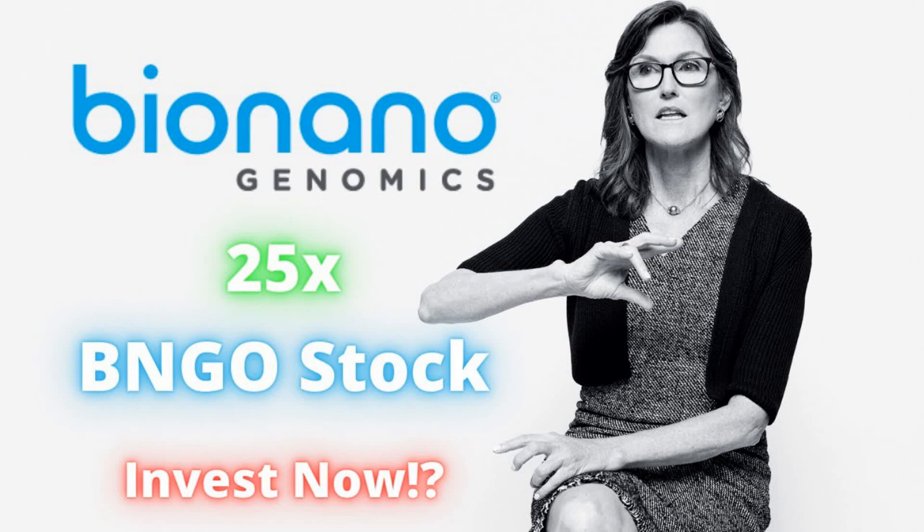Hello everybody, welcome back to my YouTube channel. Today's video is going to focus on BNGO stock. Anthony Grozos here bringing your financial news. In this video I'm going to do an updated stock analysis on Bionano, and I have changed my sell recommendation from last year on this stock. I'm going to cover a summary of the company, its product offerings, recent headlines, financial analysis, projections, and give my buy, hold, or sell recommendations for both short-term and long-term growth investors.